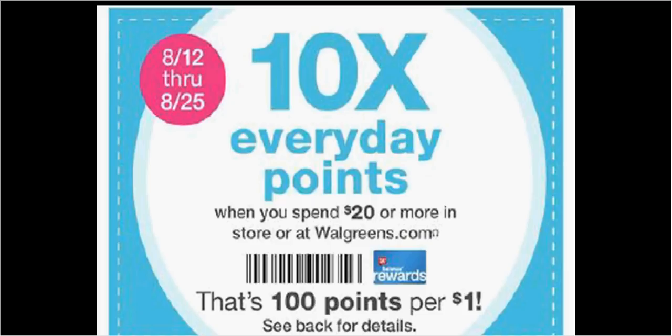These are the deals for Walgreens for the week of August 12th through the 18th. First, you want to scan the coupon found on the front of the circular. It gives you 10 times the points you normally would have gotten every time you spend $20 or more in a transaction.